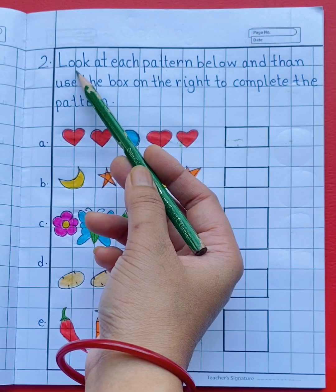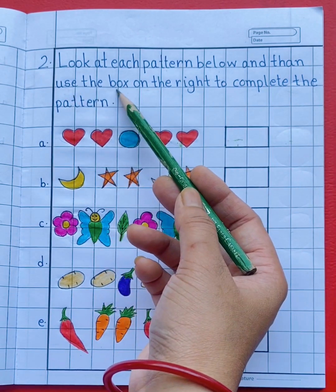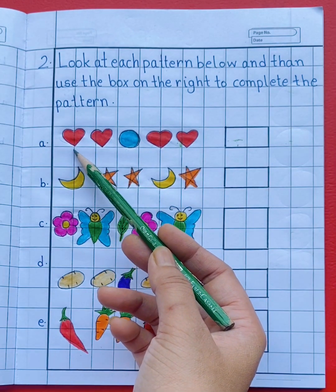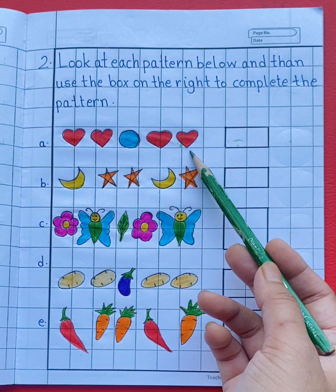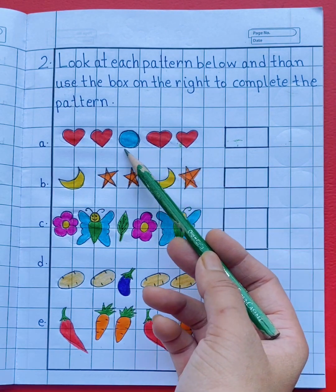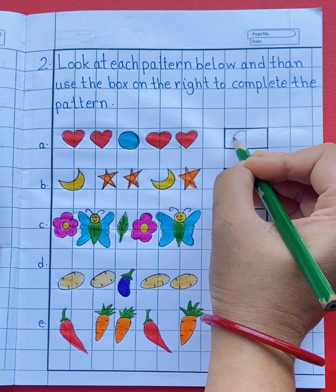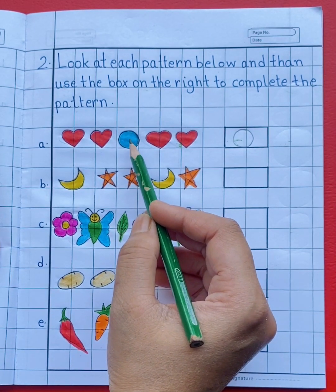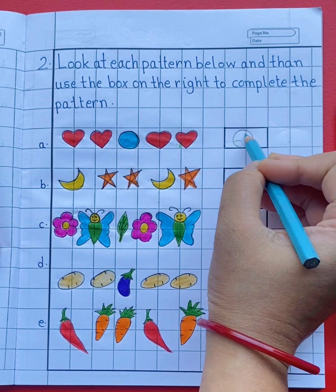Next question is: look at each pattern below and then use the box on the right to complete the pattern. See the first pattern: heart, heart, circle, heart, heart. What will come next? See the pattern — heart, heart, circle — so you will draw a circle. What is the color of the circle? Blue. So let's color the circle with blue color.